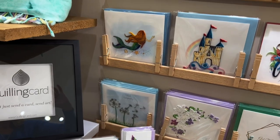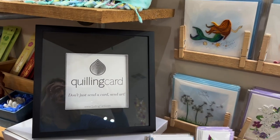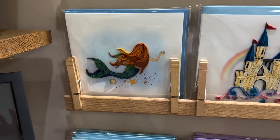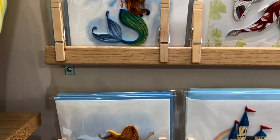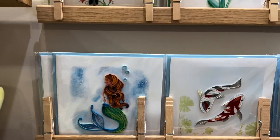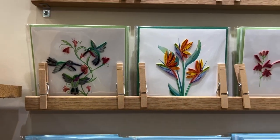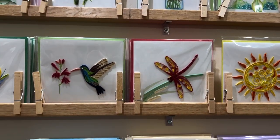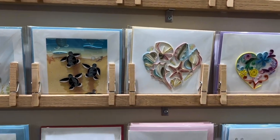Our best seller is our quilled cards out of Vietnam, made mainly by women working intricate detail strips of paper that they're twirling and gluing down to make these three-dimensional beautiful cards. People come in that have never seen them and are just in awe at the wall of cards.